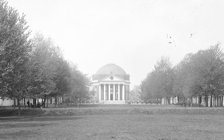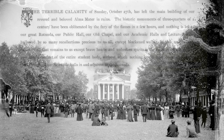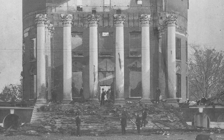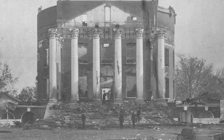In 1895, the building burns down. It's catastrophic. Everything's gone. The only thing left standing after the fire are the brick walls and the columns with the capitals attached at the top.